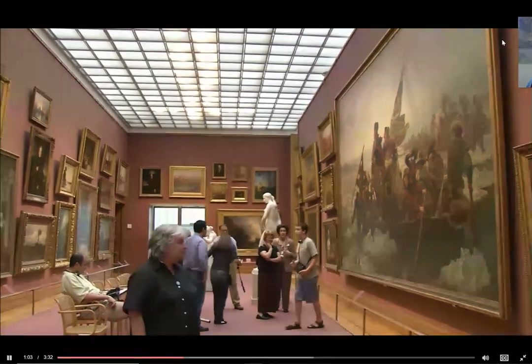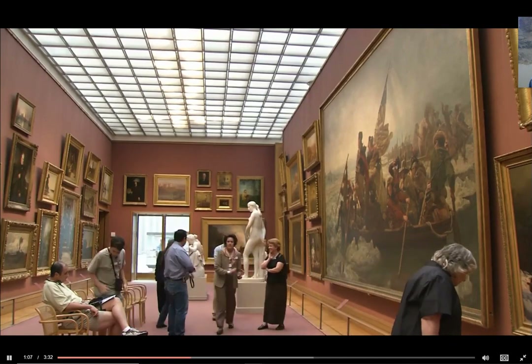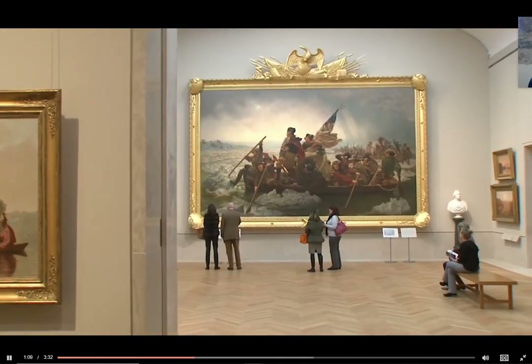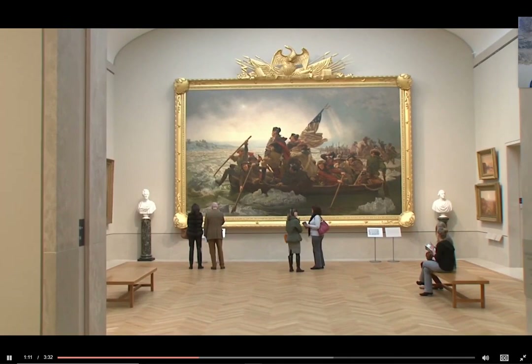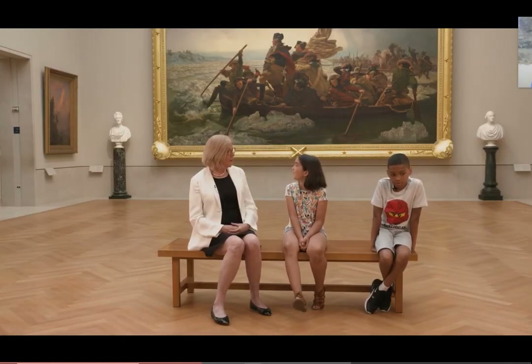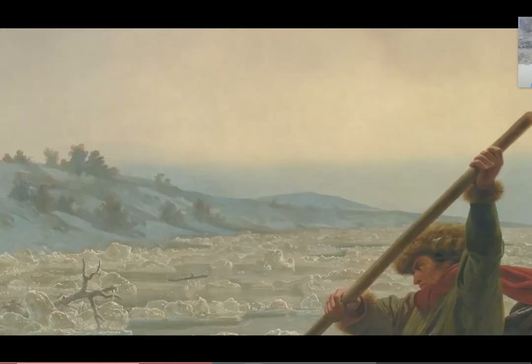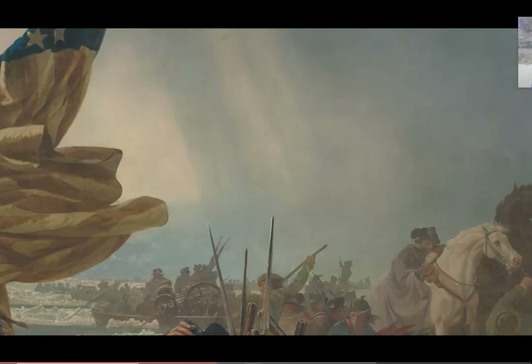This painting is very often used in books on the American Revolution, which you were studying in school. When you try to reproduce it in a book, you can't begin to see all the detail the artist Emanuel Leutze wanted people to see.